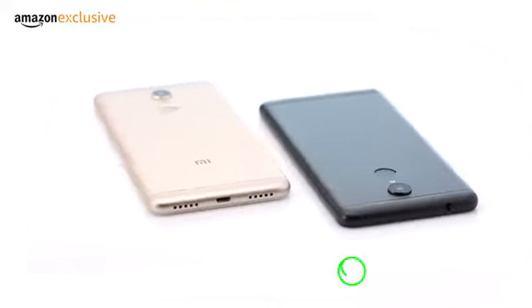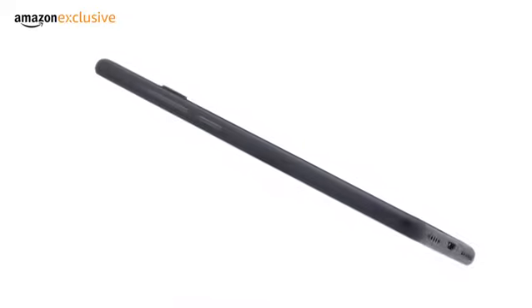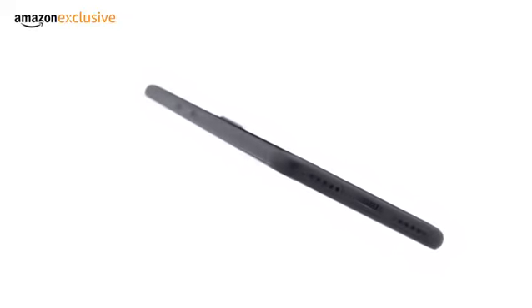The phone comes in two colours: black and gold. It has a premium metal body with rounded edges to provide a comfortable fit in your hands.